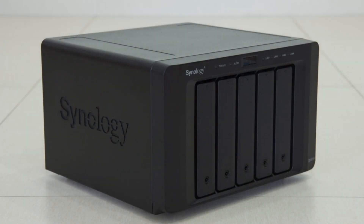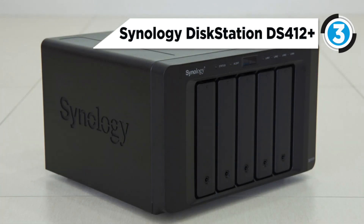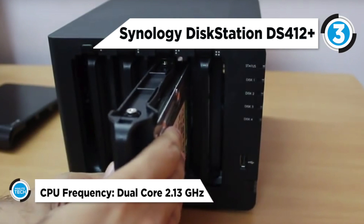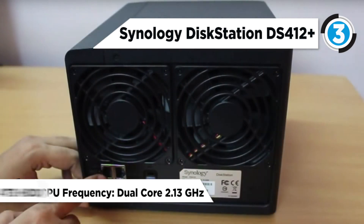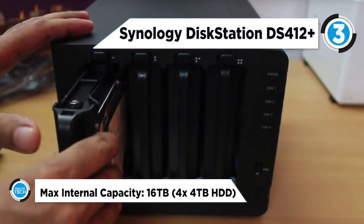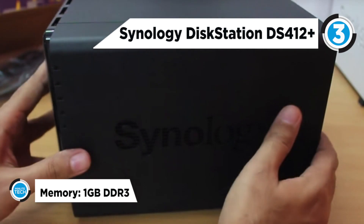The Synology DiskStation DS412 Plus takes the third place. The 12TB 4x3TB DiskStation DS412 Plus 4-Bay All-in-One NAS Server is a B&H kit, including everything you need: the Synology DiskStation DS412 Plus 4-Bay All-in-One NAS Server and four 3TB 3.5-inch SATA internal hard drives. That's a whopping 12TB of NAS storage, more than enough to keep the data for a small business or large home media center occupied.